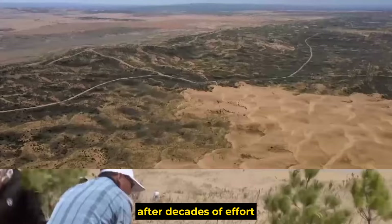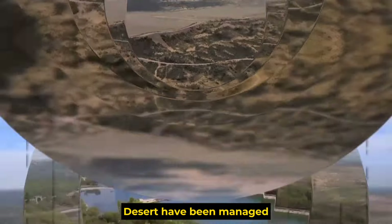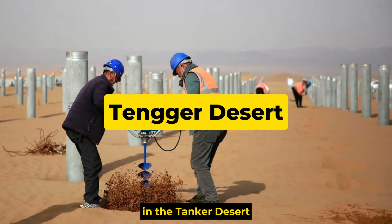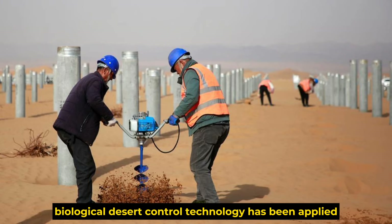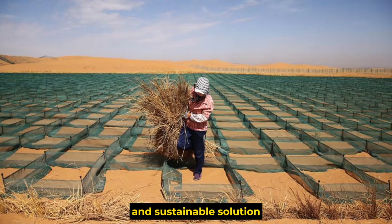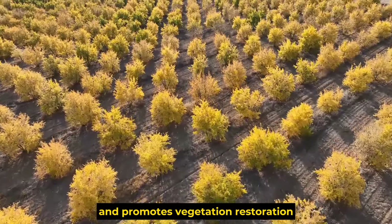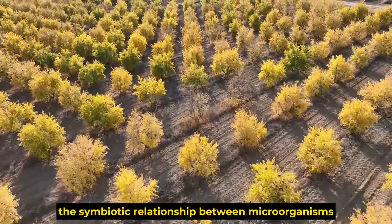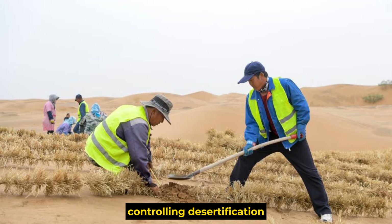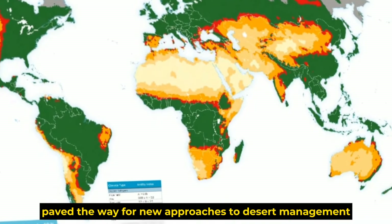After decades of effort, over six million acres of sandy land in the Mewis desert have been managed, with 80% transformed into ecological oasis. In the Tanker desert, biological desert control technology has been applied, offering an environmentally friendly and sustainable solution. This technology improves soil quality and promotes vegetation restoration by enhancing the symbiotic relationship between microorganisms and plants, paving the way for new approaches to desert management globally.